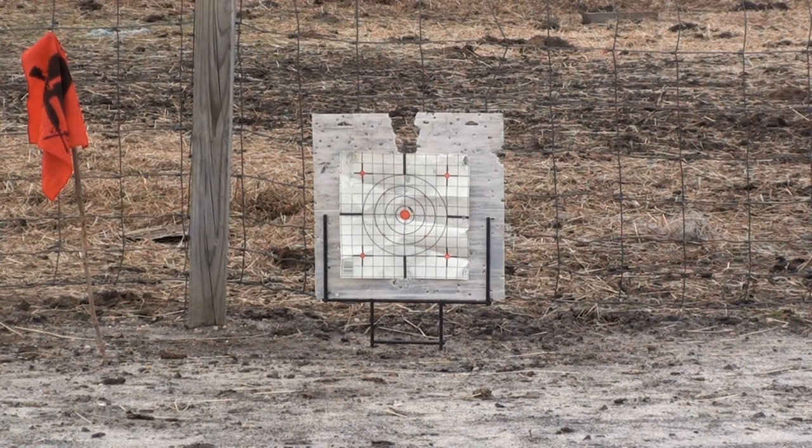As you can see, at 25 feet you're going to have no trouble hitting your target. I think we're starting to run a little bit low on CO2 here already, but at 25 feet you're going to have no trouble hitting your target.